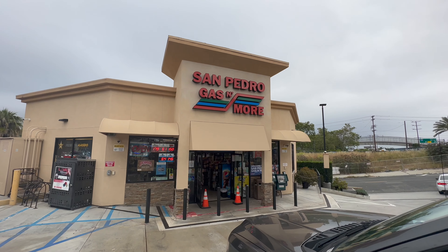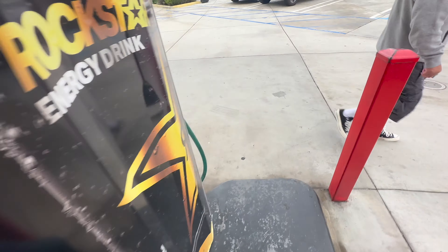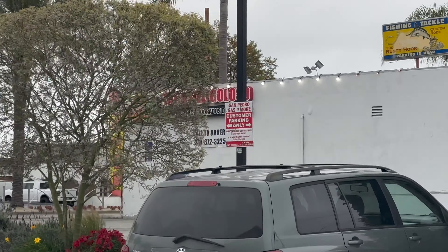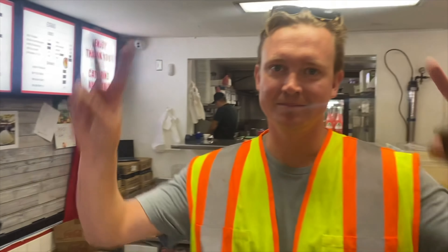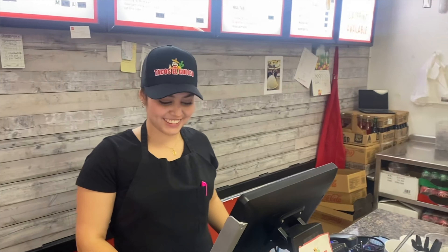Alright, quick update — we pulled in to get some gas, we're filling up, and what is right across the street other than a birria spot! Birria tacos coming up. Alright guys — we're down here... just kidding, we're not in Ensenada Mexico, we're in San Pedro, California. We're going to go try some stateside birria. Normally I'm a little sketchy when you walk in and no one's there, but — is this the best birria in San Pedro? Yes, of course. Alright, that's what we like to hear.